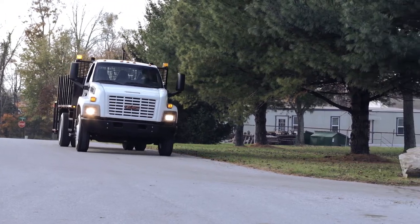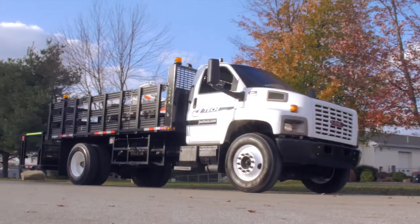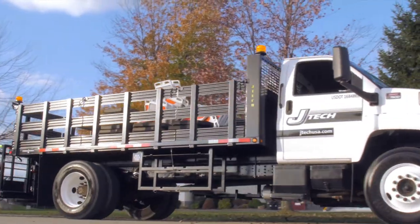The JTEC patented DLS hydraulic man basket will give you the flexibility your crews need when deploying and retrieving traffic patterns.